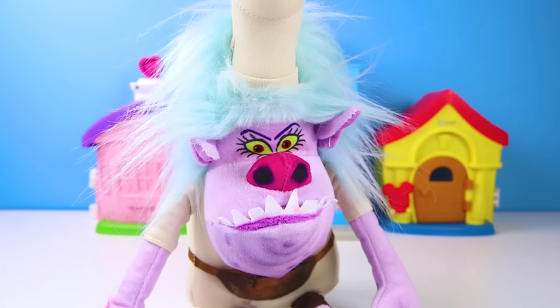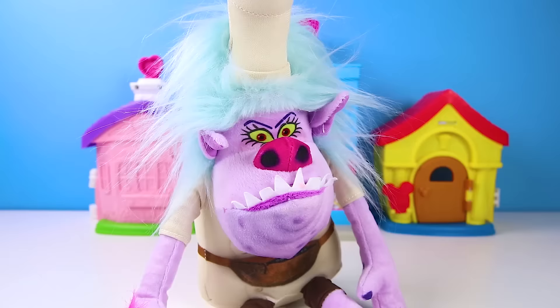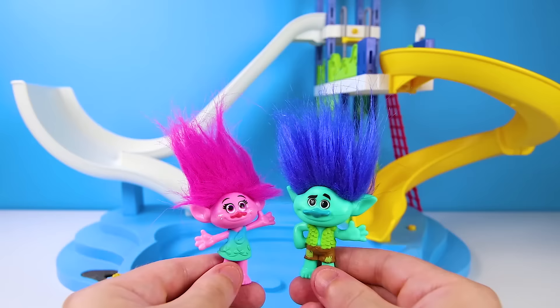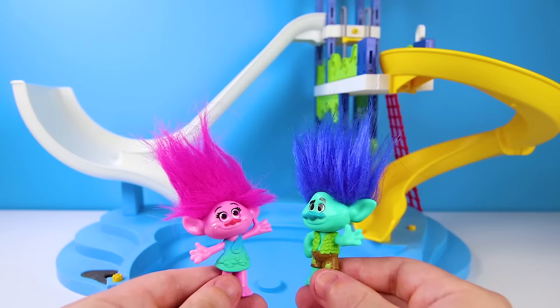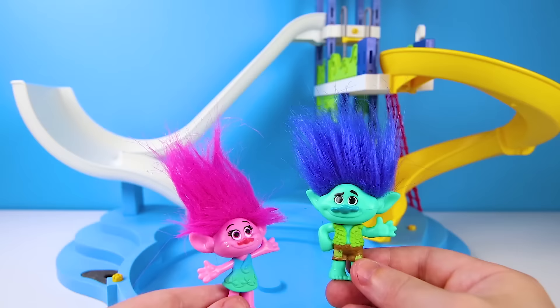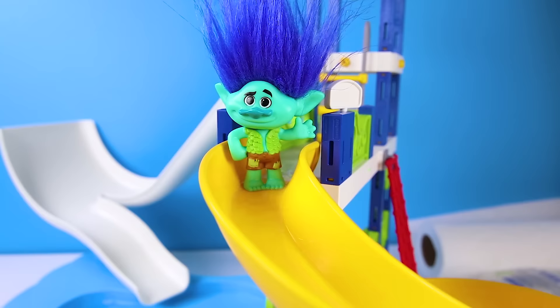I'm going to have Poppy pizza, Branch burgers, and some cookie french fries! Poppy and Branch are already at the water park and they are ready to play! I wonder which slide they will try first — it's Poppy and Branch's first time at this water park! I think Branch is going to go first. Will he choose the yellow slide or the white slide? How about the yellow slide? This yellow slide is super windy, so you better hold on! Are you ready?